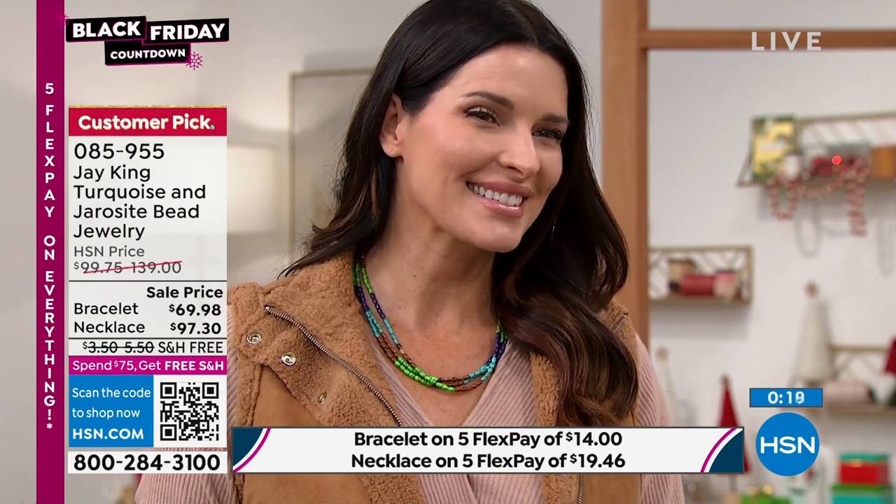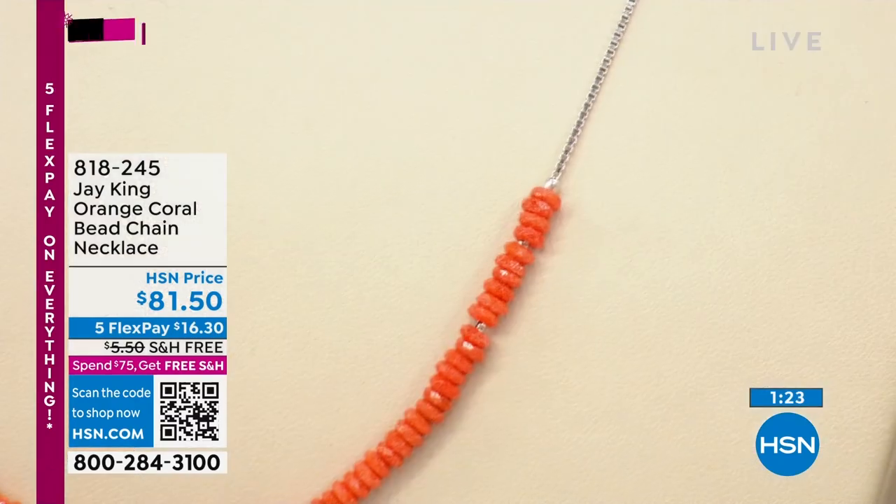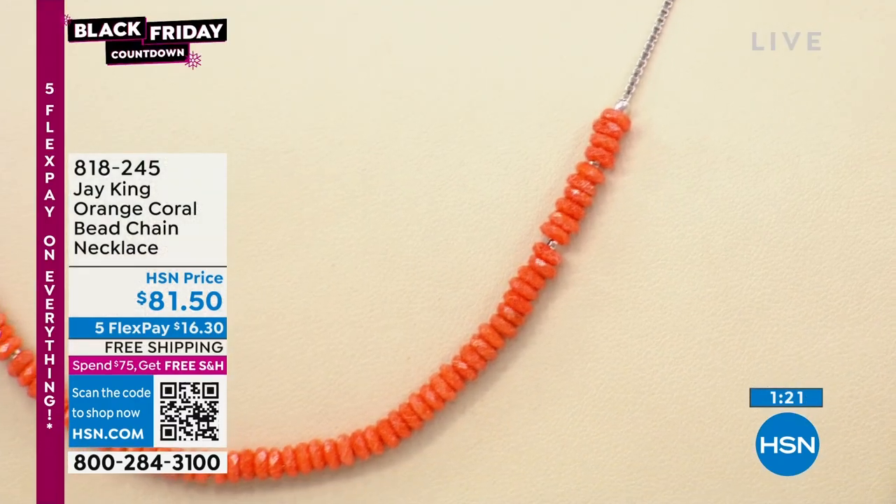We're going to go now to our big brand new orange coral. I've got the five-strand on, but we're starting with the simple single-strand piece — very simple, very limited, simplicity at its best. This is for someone who wants to try orange coral and get a little pop of color. It's going to layer beautifully with everything.